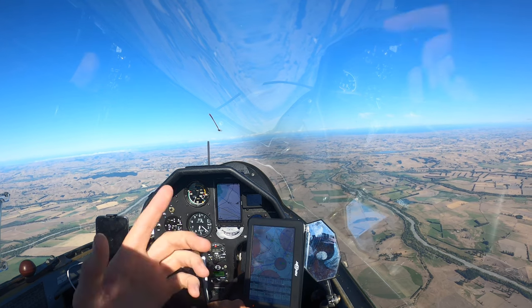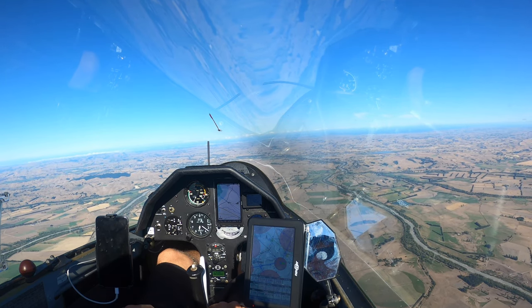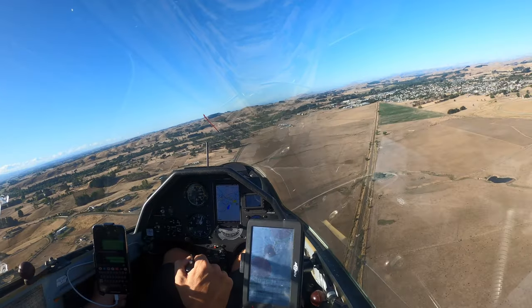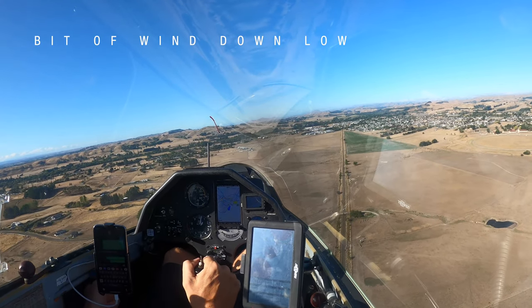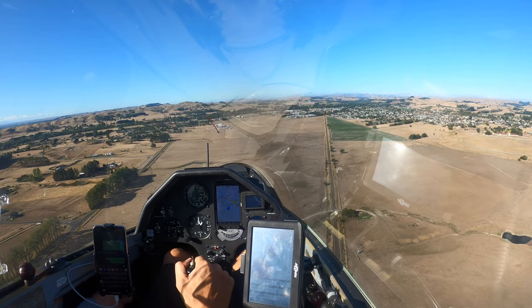Almost back to the field, five miles out. The airspace is just in front of us.